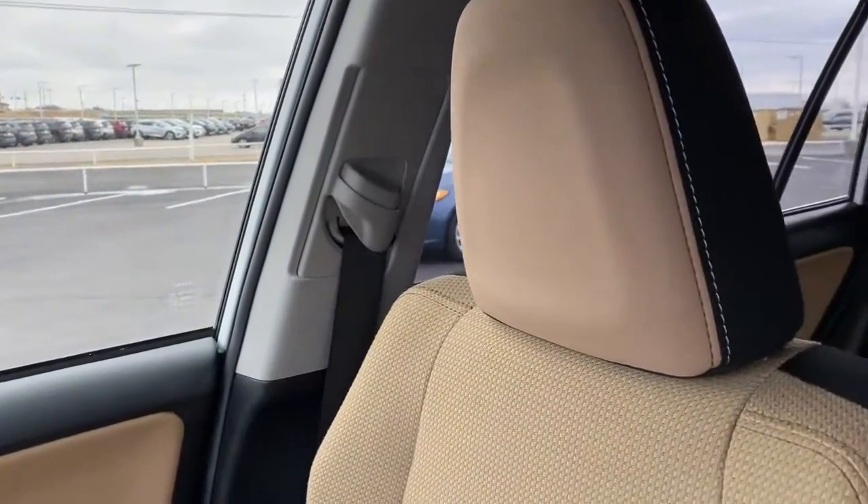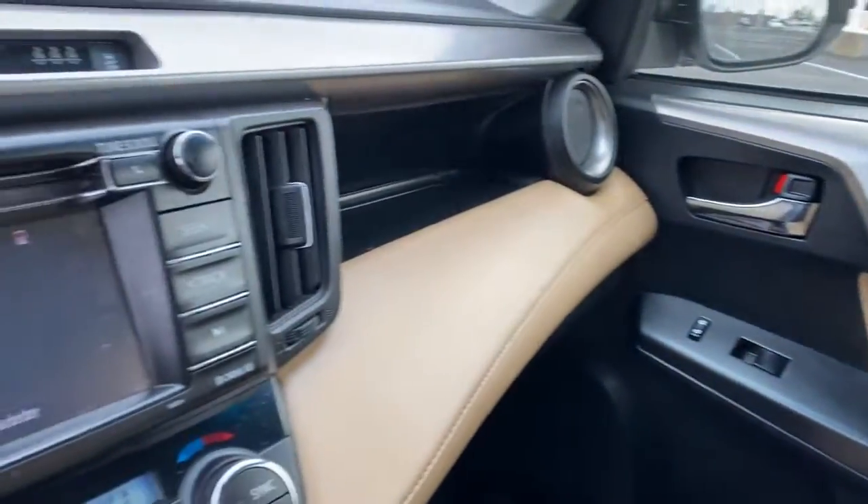This RAV4 ticks all the boxes — safe, efficient, comfortable, capable, and big on style.